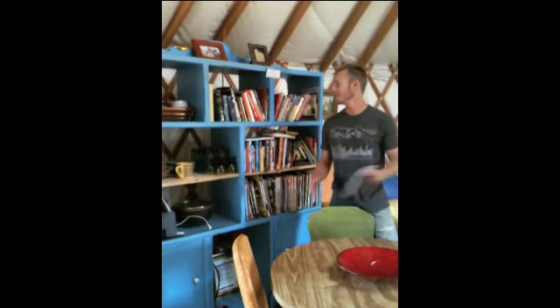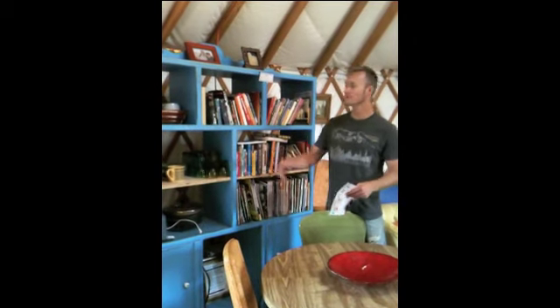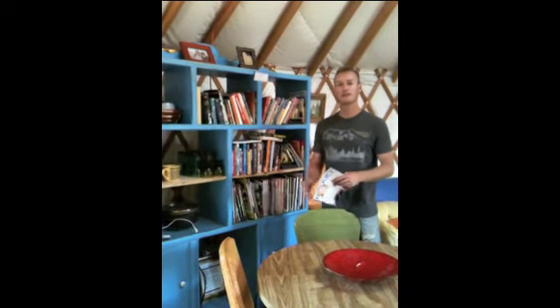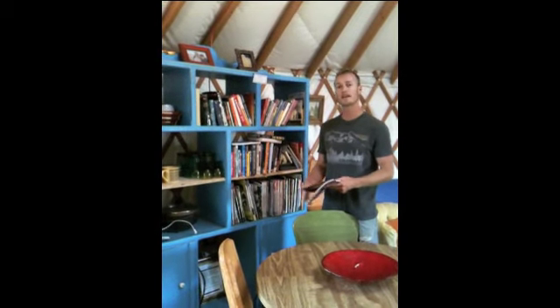All the pots, pans, and utensils that you need. I'm in the library now. This is take a book, leave a book. We have guidebooks of all different hiking areas, backcountry skiing, rock climbing, all sorts of stuff. Those books stay here.